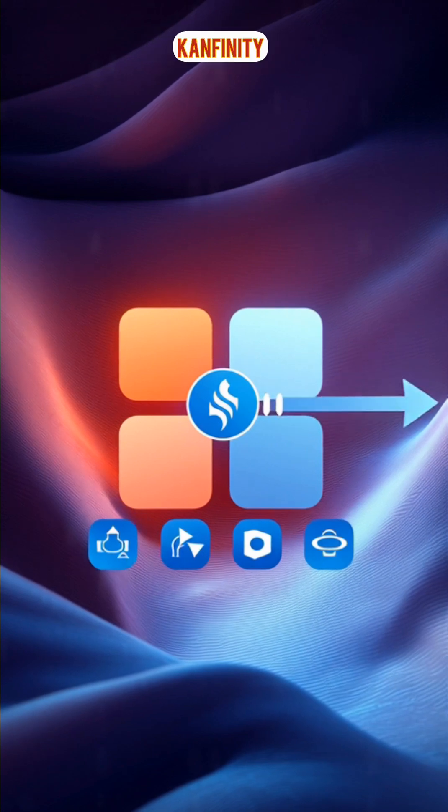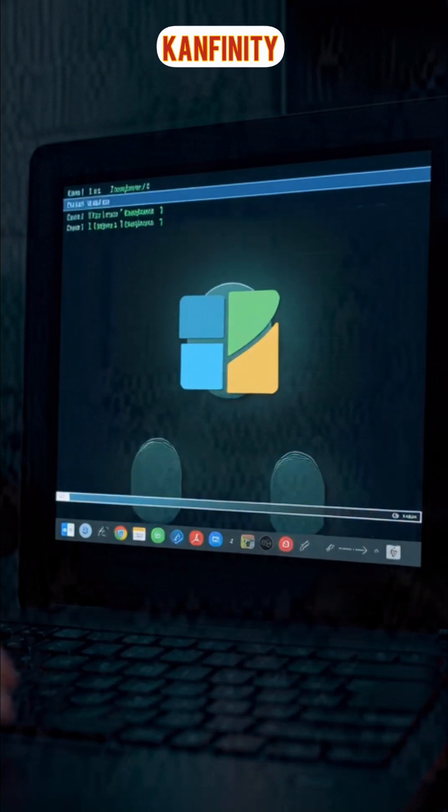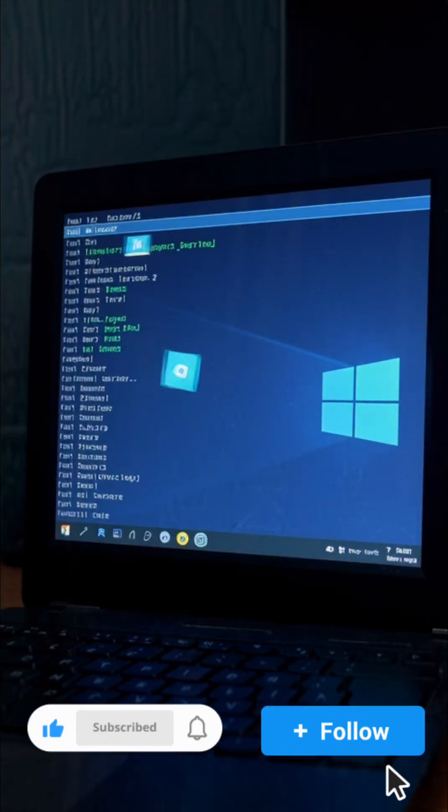Finally, you see your desktop. In just a few seconds, millions of tiny steps have happened. And that's how pressing one button brings your computer to life.